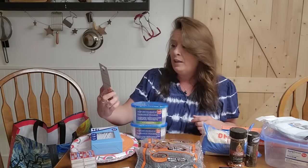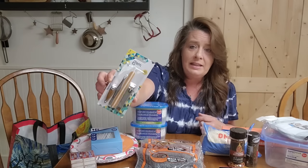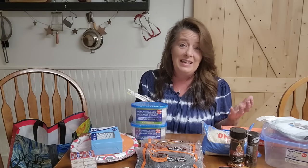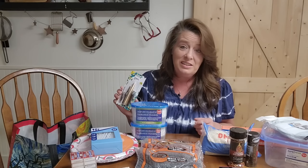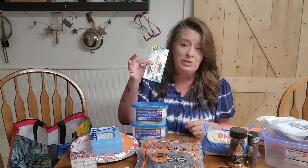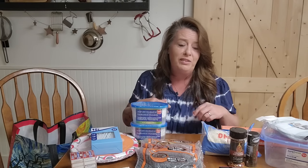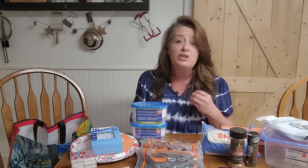The next thing I grabbed is a little nail kit. I like to keep these extra on hand. The file can be used if you've got to file anything, not just your nails. The clippers are great for fishing line and all sorts of little things you may need to cut. And there's always a set of tweezers in there. We keep tweezers, a nail file, all that stuff right in each and every emergency bag so everybody's got it handy when they need it.